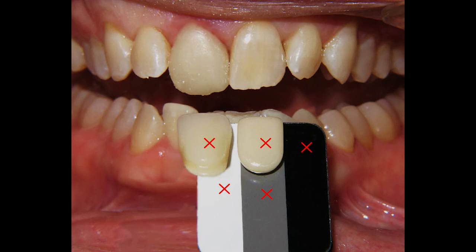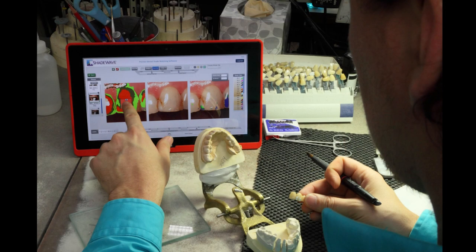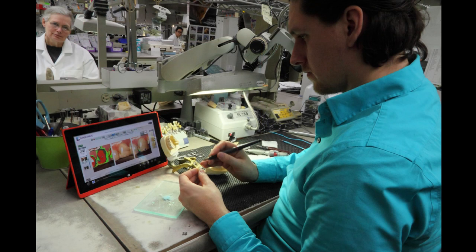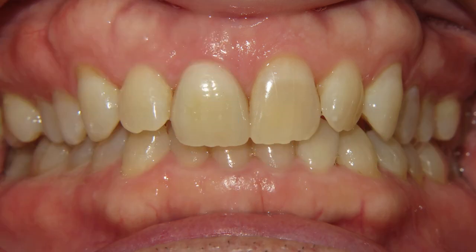They then sample the shade reference and get a map displaying the shades, translucency, and value. Next, the lab makes the crown from the Shade Wave information. And now here's the completed case.